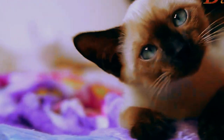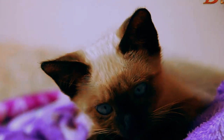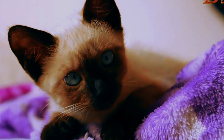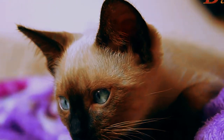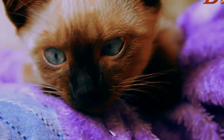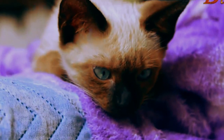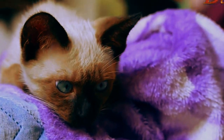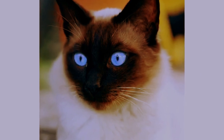Now, let's indulge in the mesmerizing beauty of Siamese cats. With their striking blue almond-shaped eyes and color-pointed fur, they are truly a sight to behold. The Siamese breed is renowned for its unique coat pattern called point coloration. This means that their extremities, such as the ears, paws, and tail, have darker hues, while the rest of their body remains lighter in color. It's like they're wearing a natural work of art.